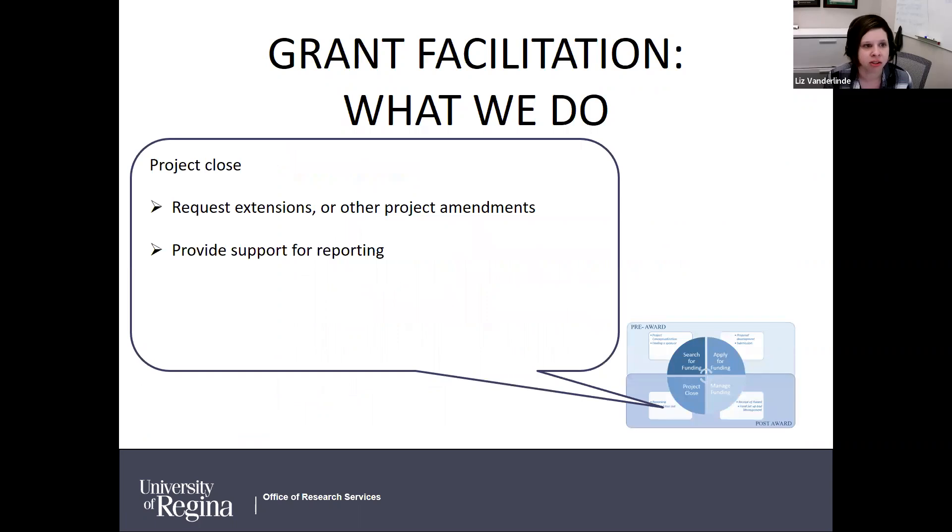As your project comes to a close, we provide support for requesting extensions — we've been doing a lot of those since COVID. We also help with other project changes or amendments, such as changes to partners or co-applicants, or if researchers move institutions we can help transfer awards. In some programs we also provide support for reporting.